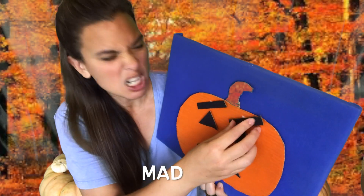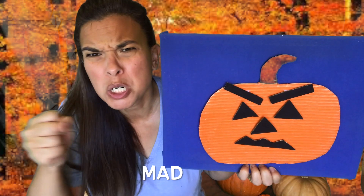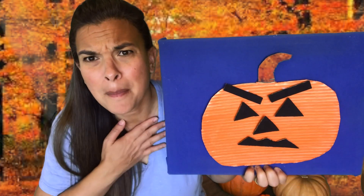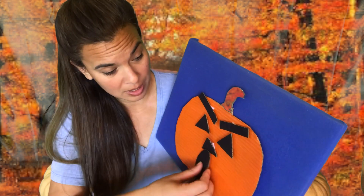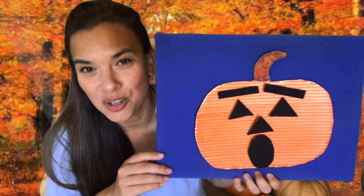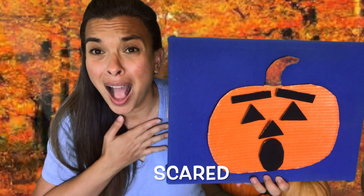If you're mad and you know it, say I'm mad, I'm mad. If you're mad and you know it, say I'm mad, I'm mad. If you're mad and you know it, then your face will surely show it. If you're mad and you know it, say I'm mad, I'm mad. If you're scared and you know it, say I'm scared, I'm scared. If you're scared and you know it, say I'm scared, I'm scared. If you're scared and you know it, then your face will surely show it. If you're scared and you know it, say I'm scared, I'm scared.